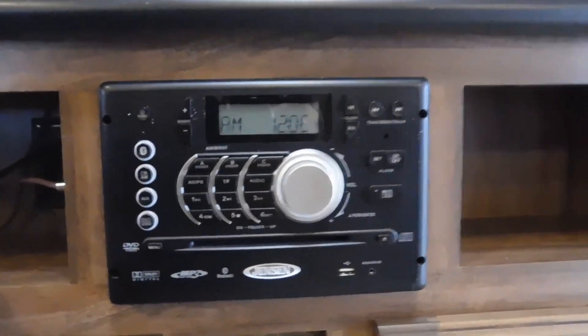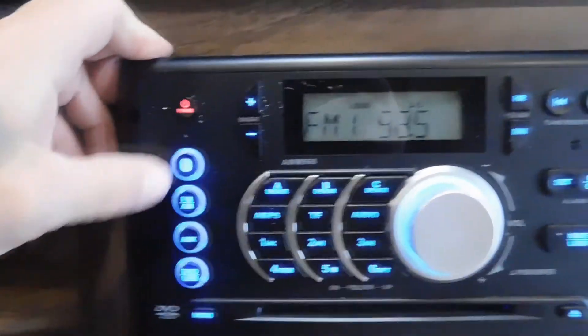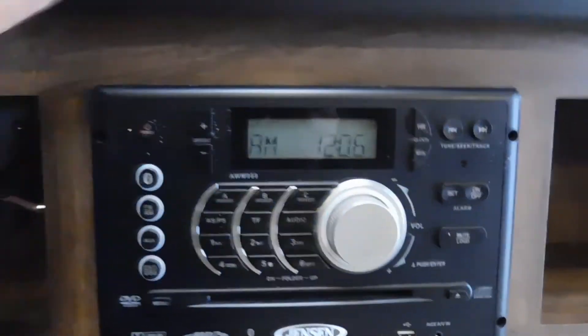Regarding the sound system and TV — when you get to the campsite, press that button until the red light comes on before you scan for digital channels. That's a digital channel enhancer that allows you to pick up a lot more channels. You also have a Jensen DVD/CD, AM/FM, multi-zone Bluetooth — a really nice sound system.